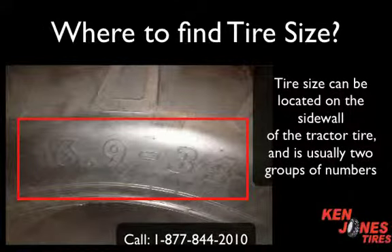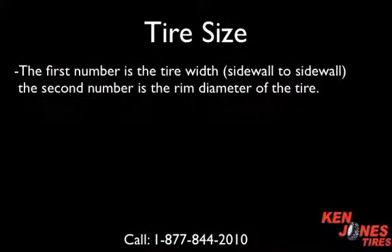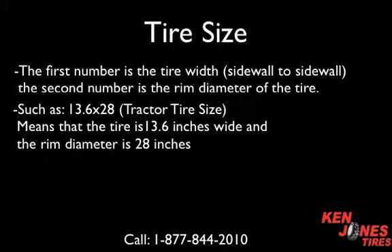The tire size can be located on the sidewall of the tractor tire and is usually designated by two numbers. The first number is the tire width from sidewall to sidewall, and the second number is the rim diameter. For example, 13.6 x 28 means that the tire is 13.6 inches wide and the rim diameter is 28 inches.